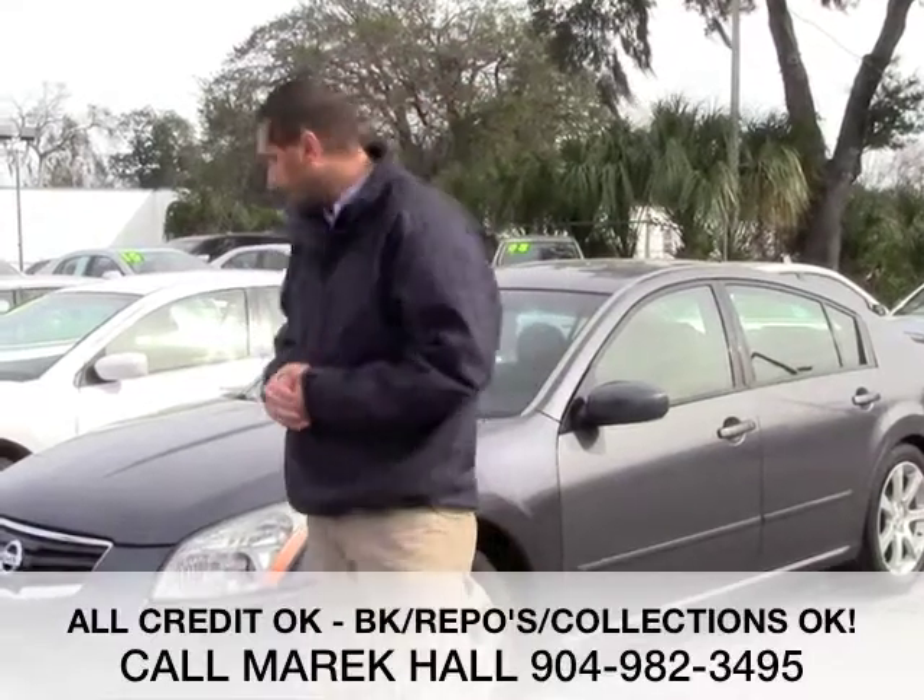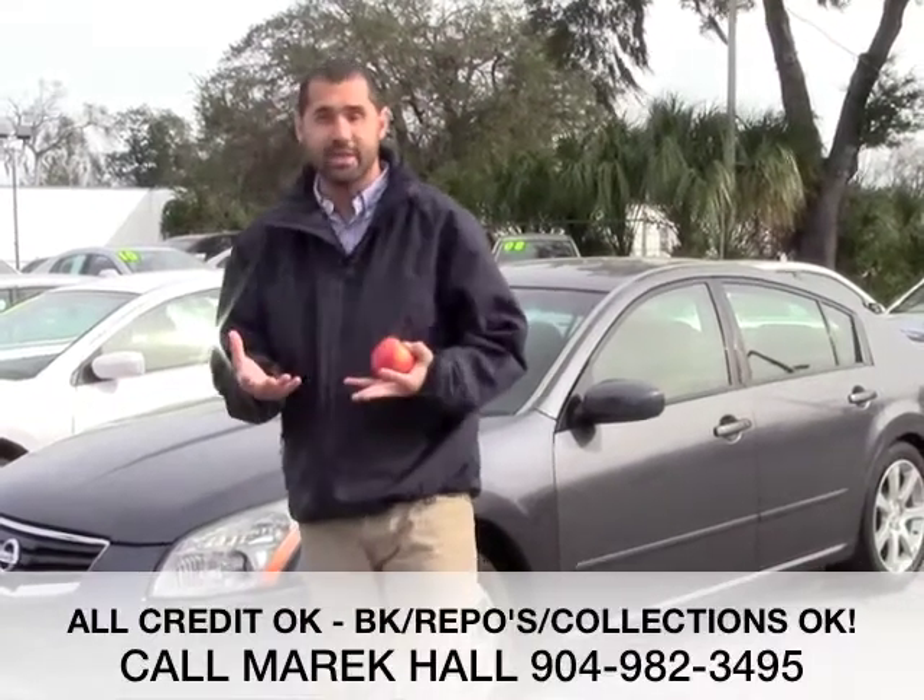Our pricing is better than the rest. Our prices are below NADA and Kelley Blue Book, and that's even if you don't have perfect credit. As long as you make at least $2,000 a month, I probably have a program that I can help you get financing with.